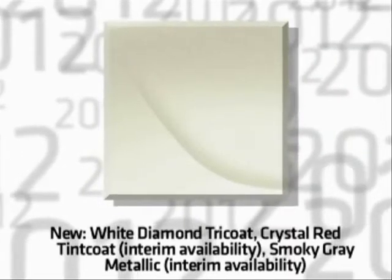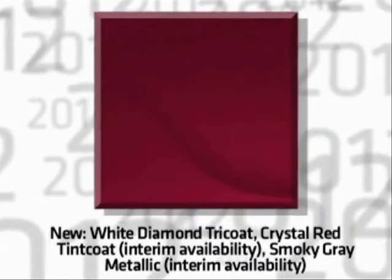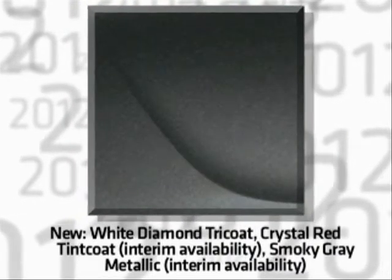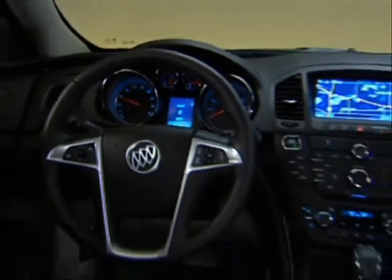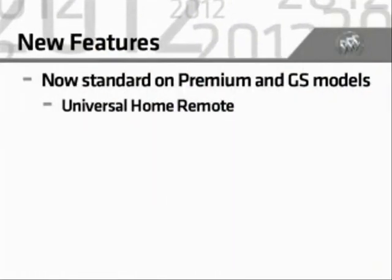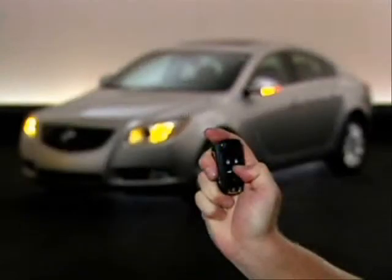New Regal exterior colors for 2012 include White Diamond Tricoat and Crystal Red Tint Coat, available later during the model year. Smokey Gray Metallic, also available later in the model year, replaces Cyber Gray Metallic, which is discontinued. Premium and GS models add more standard luxury features, including universal home remote, easy key passive entry system, push button start, and remote vehicle start.